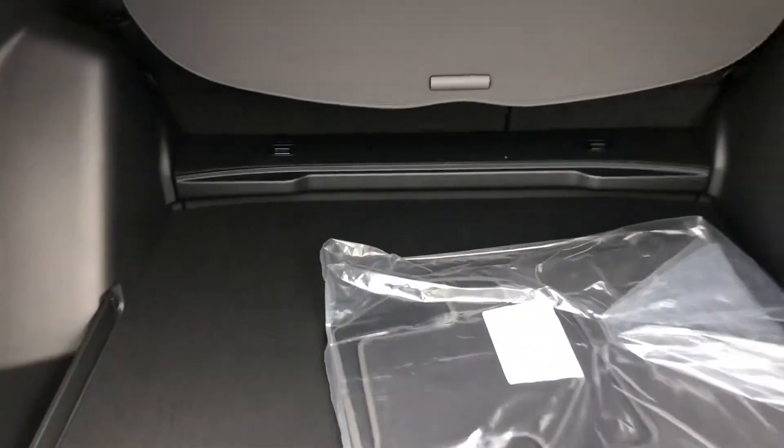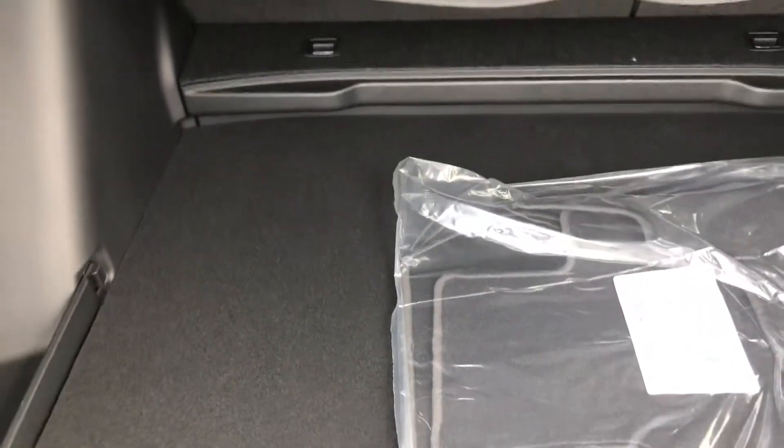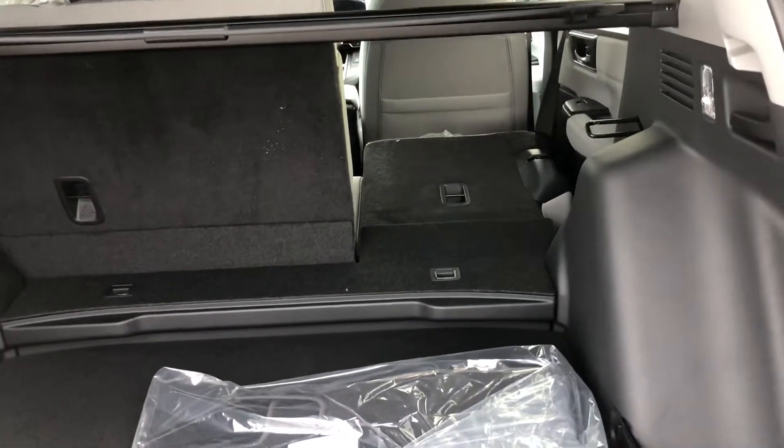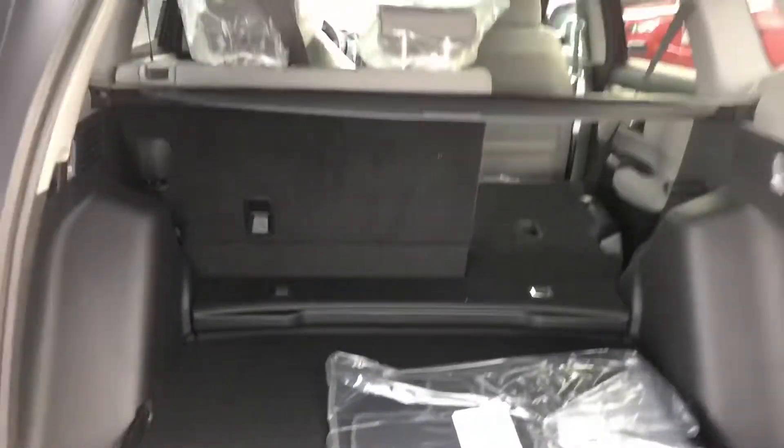You get a lot of ways for storage. The cargo floor goes up a step as well — you can see the lip there — and if you want to put down the back seats, they lay down completely flat. It's a 60-40 split.